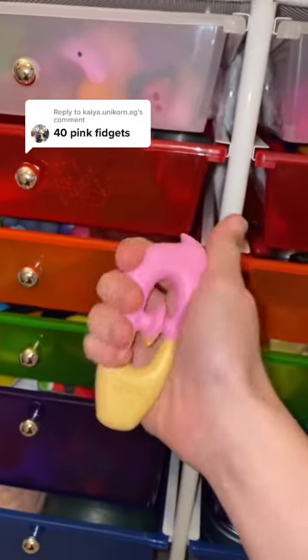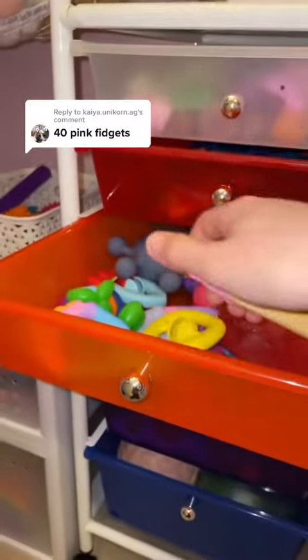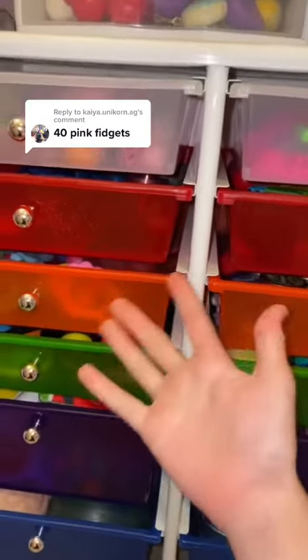40 pink fidgets. That's a lot, but let's go for it. But before we do anything, let's put this away. Okay, now we can start.